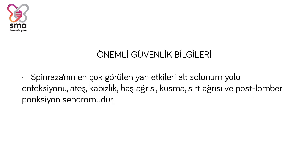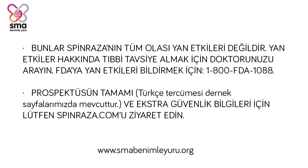The most common side effects of Spinraza include lower respiratory infection, fever, constipation, headache, vomiting, back pain, and post-lumbar puncture syndrome. These are not all of the possible side effects of Spinraza. Call your healthcare provider for medical advice about side effects. You may report side effects to FDA at 1-800-FDA-1088. Please see Spinraza.com for full prescribing information and additional important safety information.